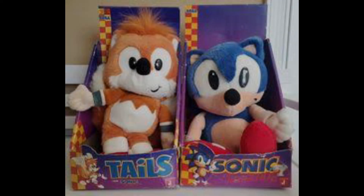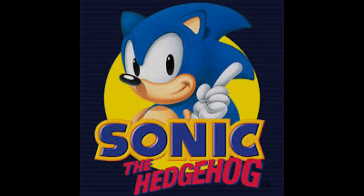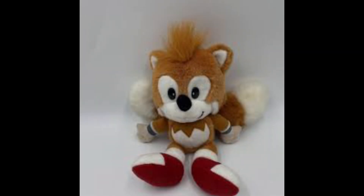Hey guys, today we're looking at the Cal Toy sonic plushes, but first let's start with some history. Cal Toy was a small plush company which acquired the Sonic the Hedgehog license in 1993. It was actually one of the first companies to make Sonic plushes, although they only made two characters — Sonic in 1993 and Tails in 1994.